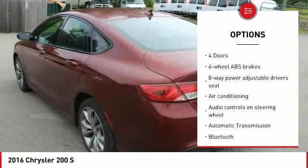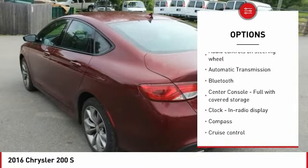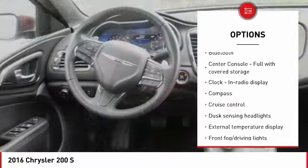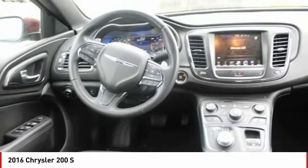Traction control, stability control, Bluetooth, air conditioning, passenger airbag, automatic transmission, front-wheel drive, tilt and telescopic steering wheel, cruise control, and compass.